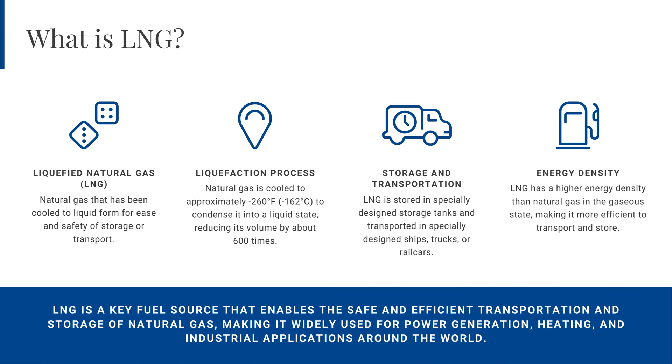One of the key advantages of LNG is its high energy density. When in its liquid form, LNG contains more energy per unit volume than natural gas in its gaseous state, making it a more efficient and cost-effective fuel source for applications including power generation, heating, and industrial processes. The liquefaction process also enhances safety and handling by making natural gas much easier to store and transport, reducing risks associated with its distribution in gaseous form.